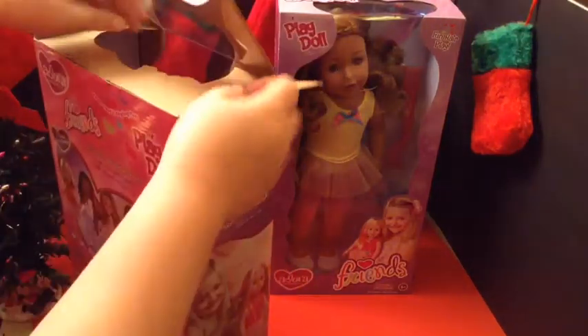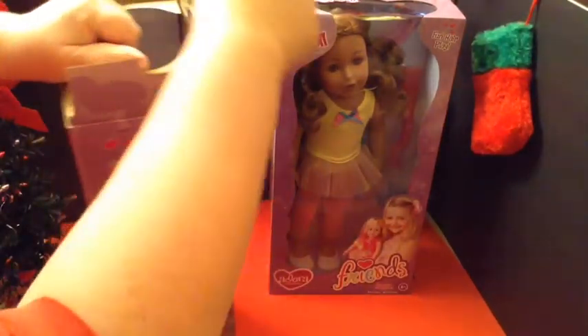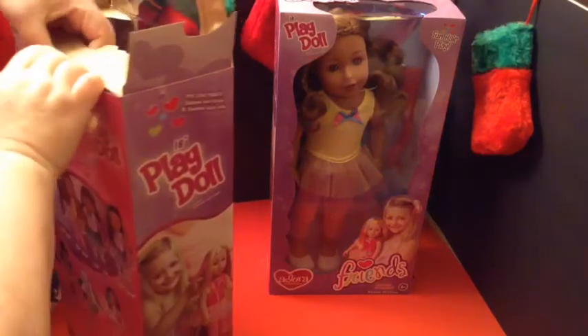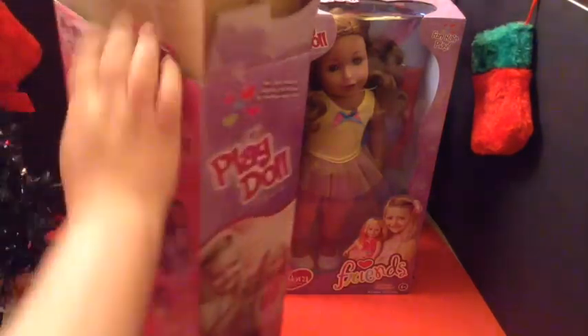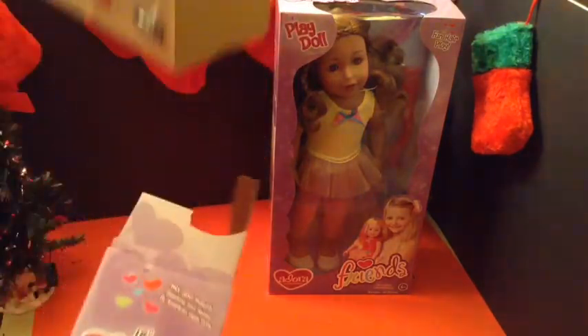I was so happy to find these. These were the two selections that I could get from the place, and I got them for a very good price — they were $29 each.